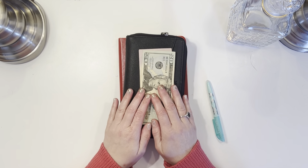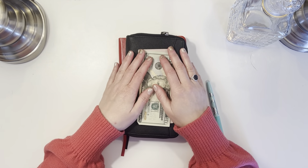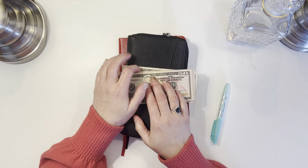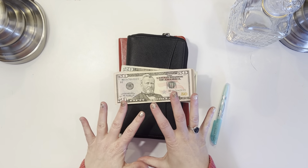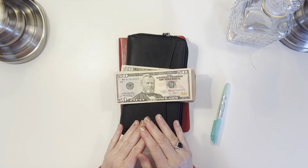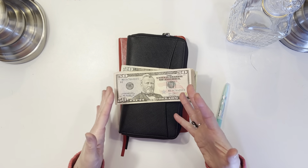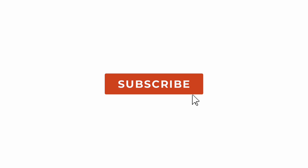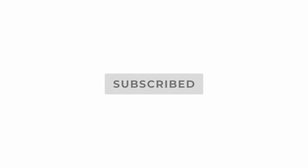Hi everyone, this is Eileen from Eileen Stuffs and today we are going to be doing a quick wallet stuffing. If you are new to my channel, welcome, and if you are returning, welcome back. I am a cash budgeter and stuffer here on YouTube, working on paying off debt as well as building up an emergency fund and sinking funds. If that interests you, please consider subscribing below.